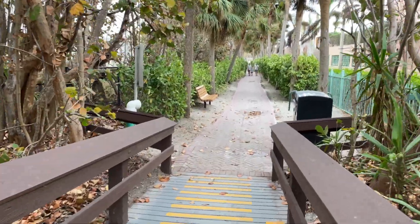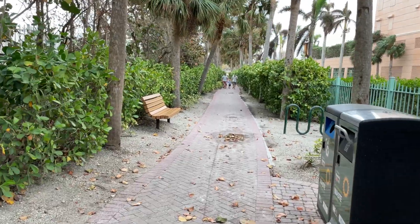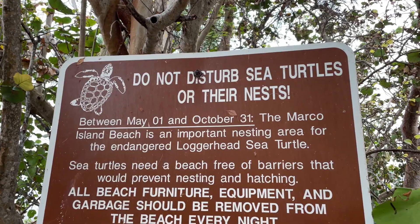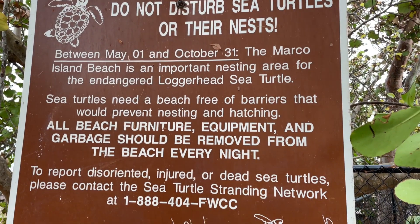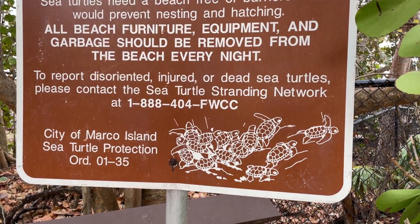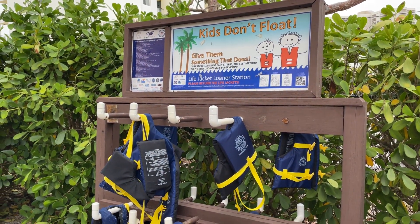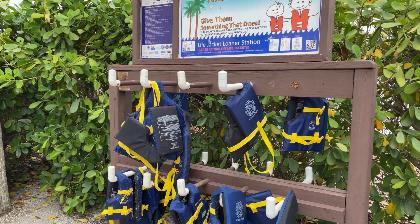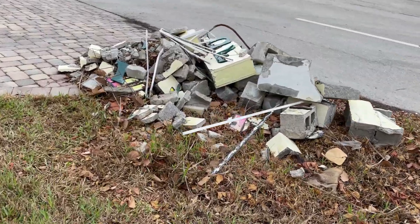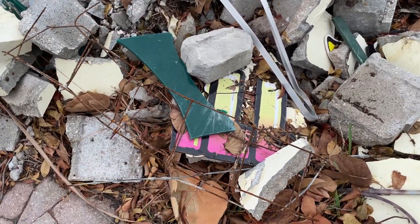This is a public beach access, and we're just going to take this out to the street and come back around to our car. The sea turtles do nest here, and you have to respect their nesting area. They even provide free life vests for the kids — as long as you put them back, you can use them. And here once again is the Sunset Grill's sign, where we could pick up a little souvenir.